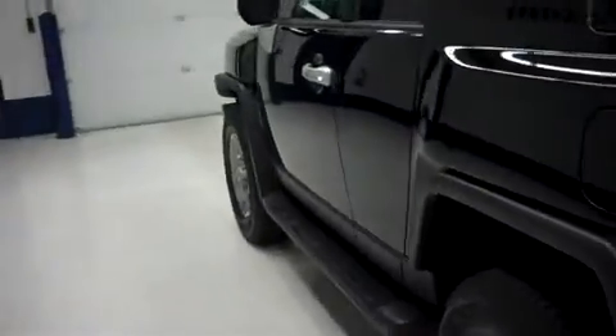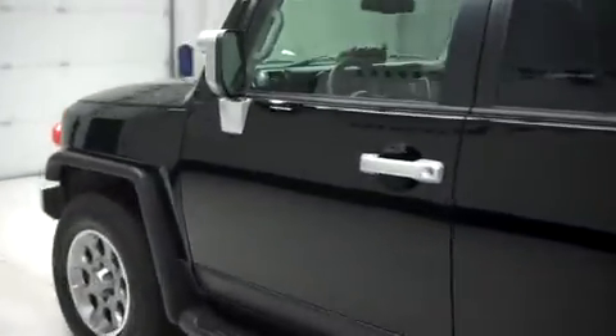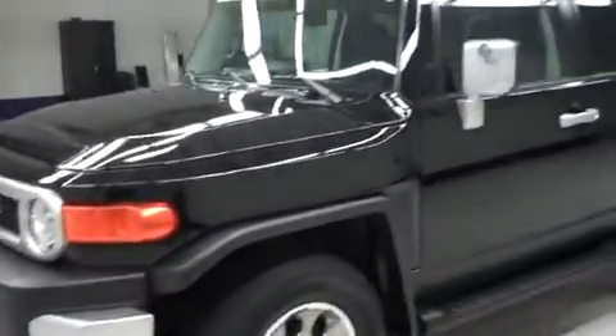In a very spacious cargo area — very clean. We do these videos so after you get done watching, you know exactly what the vehicle is. So when you come to buy, there are no surprises. That's exactly how we do the videos.